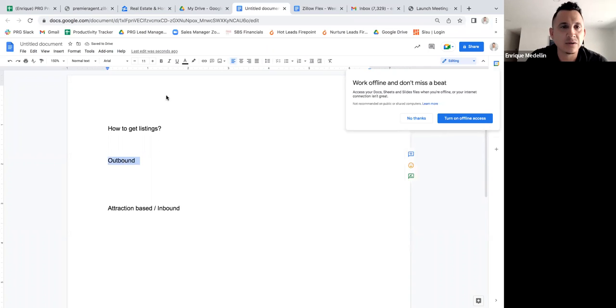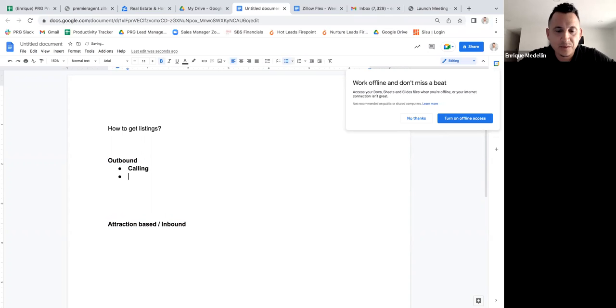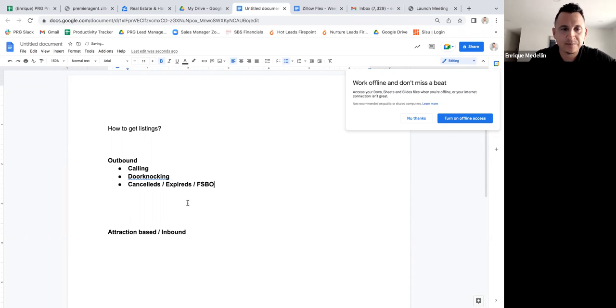The outbound stuff is all about prospecting — going out there and seeing if someone wants to sell their house. That would include calling and door knocking, and when you call or door knock it can be canceleds, expireds, and FSBOs. This stuff works — if you pick up the phone and call people, call cancels, call expireds, call for sale by owners, and you're able to connect and build some rapport, you can generate an opportunity.